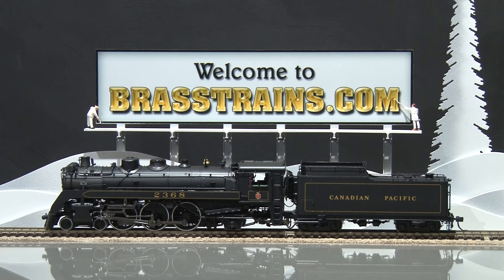This model has directional lights, light number boards, and cab interior. There's also a can motor and full in-cab detail.